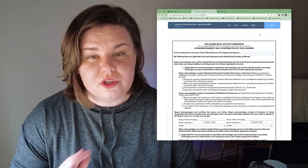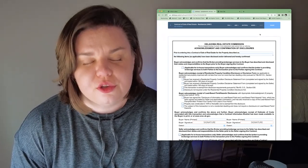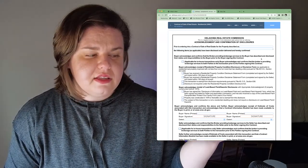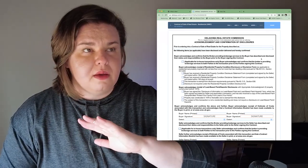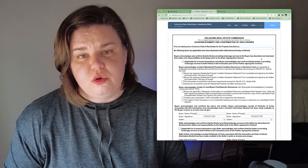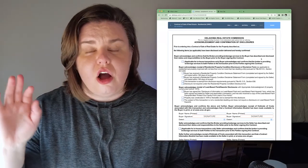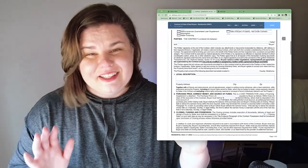The actual contract itself is only six pages in Oklahoma — very simple compared to contracts in Texas, California, or New York. It's a standard contract written by OREC, the Oklahoma Real Estate Commission. The first page is actually an acknowledgement and confirmation of disclosures — basically saying you've seen the property condition disclosure statement. If the house doesn't have one, it would have a disclaimer form. It could also have a lead-based paint disclosure form if the property is older than 1978, since that's when lead-based paint stopped being manufactured and put into homes.